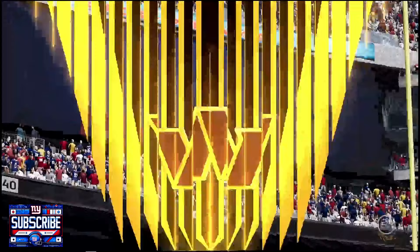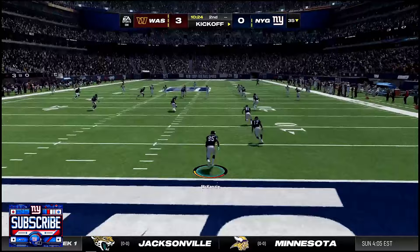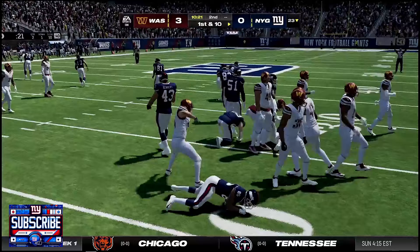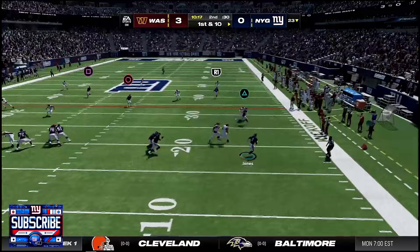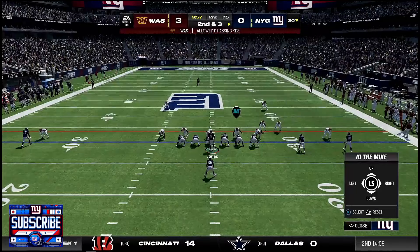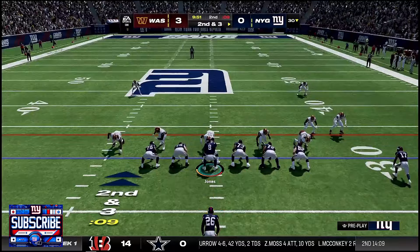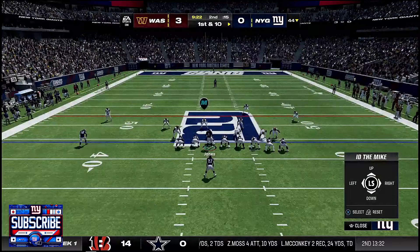10:24 left in the half. McKenzie gets a decent return down to the 23 yard line. Good games across the league so far today — I think it's gonna be a good year with a pretty balanced schedule. DJ takes off scrambling for a seven-yard gain to the 30. They're running a disguised cover two. We run it up the gut — Devin Singletary gets a big carry for 14 yards on his first carry of the game.